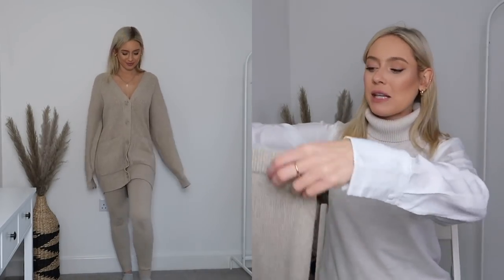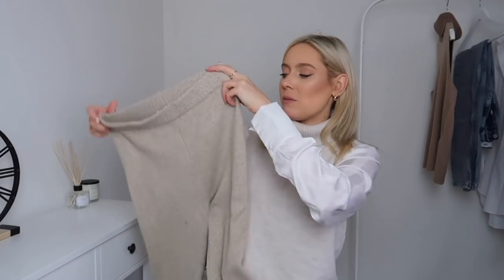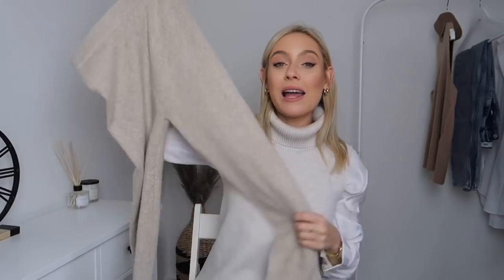I just couldn't resist picking up the matching bottoms. These ones I also picked up in a size small. I've actually taken the tags out of these ones but I think they're about £25 as well — I will link them down below. These bottoms are so comfy and cosy. They are knitted but it's a really soft knit rather than a kind of itchy scratchy knit. They are a little bit gathered at the ankle so they're not going to be flailing around — definitely more of a fitted legging rather than an oversized jogger. I love the waistband too; it's quite thick and cinches you in. There aren't any pockets but they are just plain and simple.